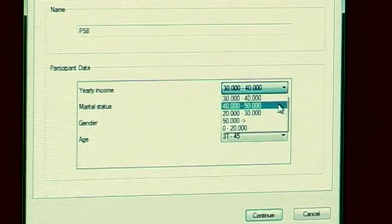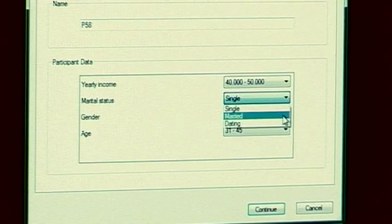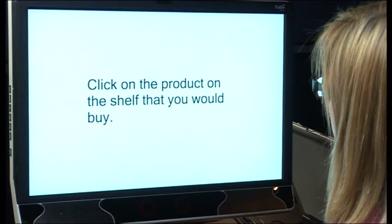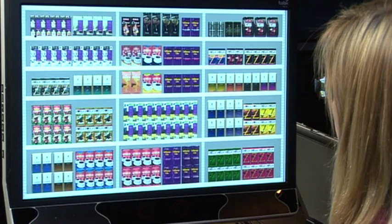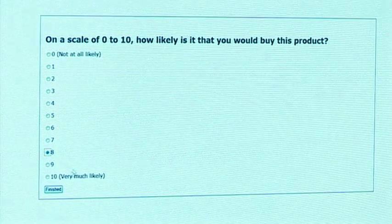Setup is now complete. Our first respondent takes her place in front of the Tobii T60 XL Eye Tracker. Collecting the respondent's personal information will let us compare the effectiveness of the package designs for different demographic profiles. After a quick calibration of the eye tracker, the respondent is given the task of looking at a shelf with products and clicking on the one that she would buy. Since eye tracking is a non-verbal and passive measurement, the respondent is left alone to complete the task without being interrupted. Once the task is done, likability and recall questions are presented through the built-in questionnaire function, giving us powerful possibilities to drill down into the eye tracking data.